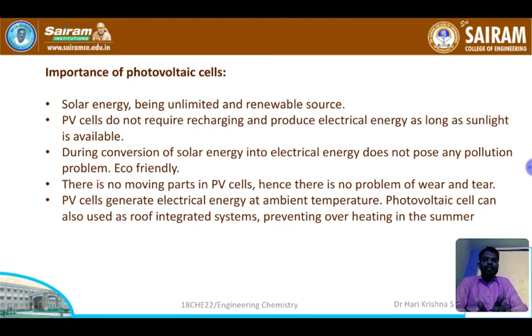In remote areas such as forest areas, PV cells are the main source of energy. Conversion of solar energy into electrical energy does not cause any pollution, so it is eco-friendly. PV cells have no moving parts, so there is no wear and tear. They generate electricity at ambient temperature and can be used as a roof-integrated system to prevent overheating in summers, enabling self-sustained electricity. They can also be used in transport.